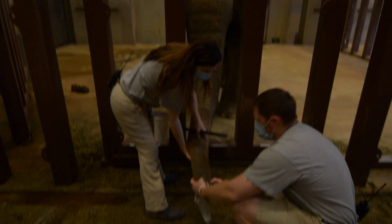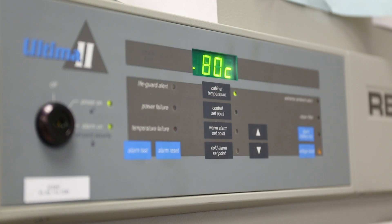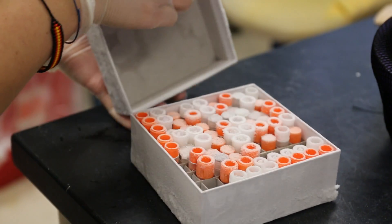We know that EEHV shows up in the trunk secretions. What we would like to know is whether EEHV is shed in semen, sperm, or seminal fluid. There's no evidence at this time that it's in semen samples or that it's transmitted through breeding. This is going to be the first study to test a large number of semen and seminal fluid samples.